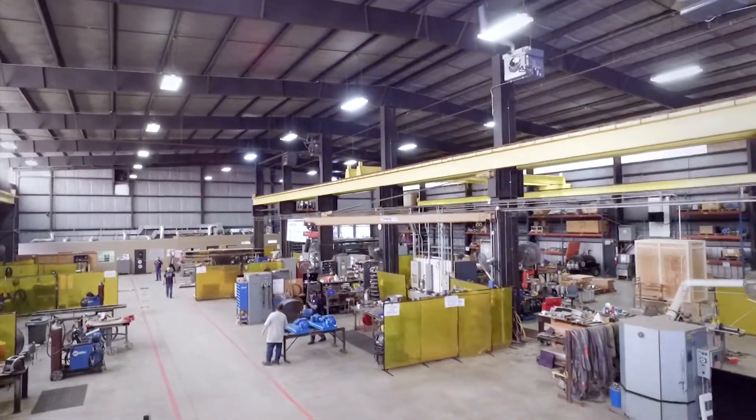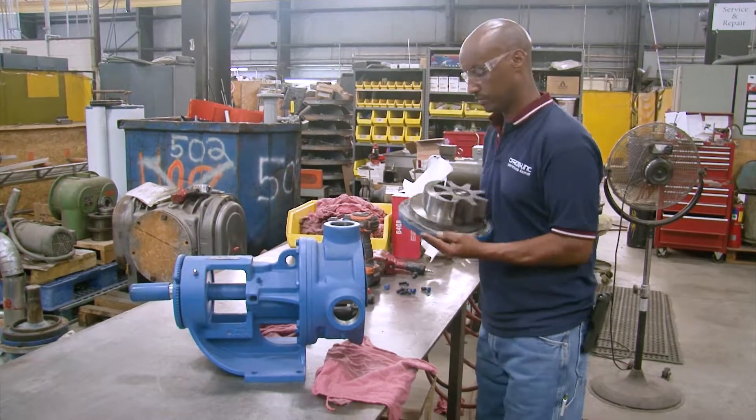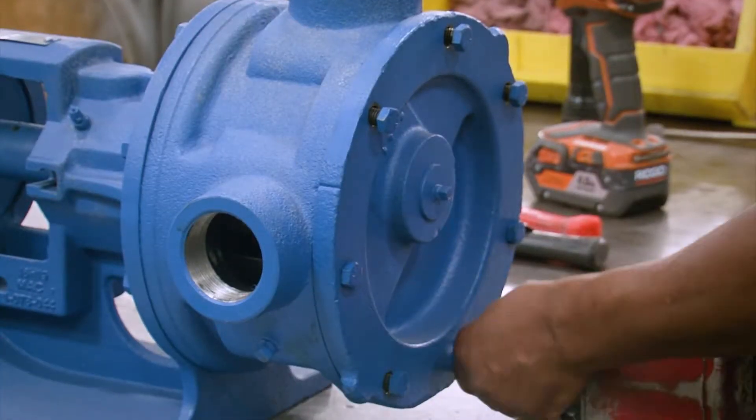Carotek's 37,000 square foot mechanical shop is your authorized pump and blower repair service partner. We offer pump site surveys that provide complete documentation, maintenance plans, equipment tag numbers, and spare parts recommendations.